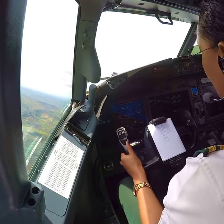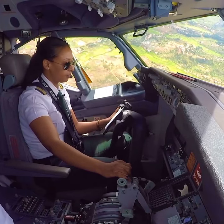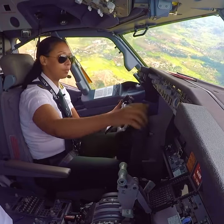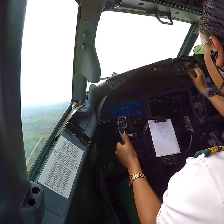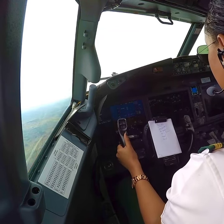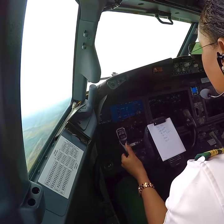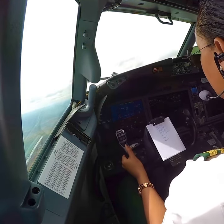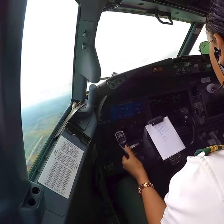Direct Mike call. Tangle, QNH 1016, approaching. Climb to maintain 8000. Standby 3190, with the field in sight requesting visual approach. Maintain 8000, Tangle. Thank you.